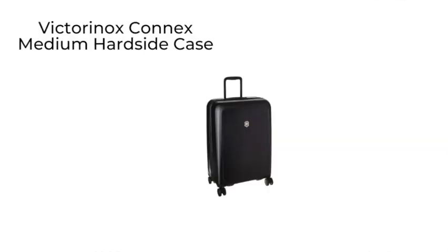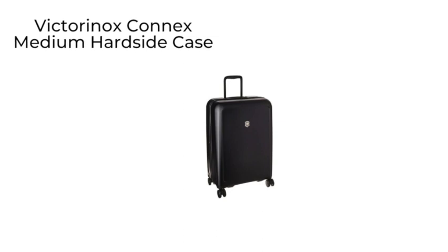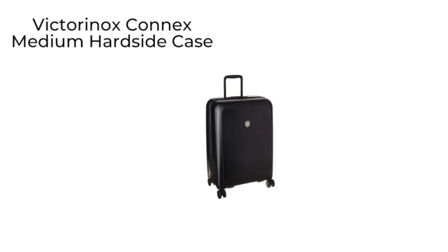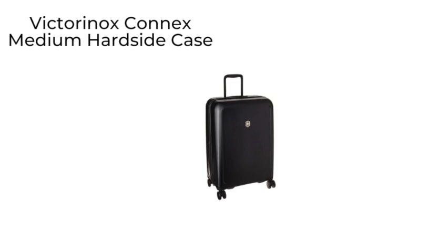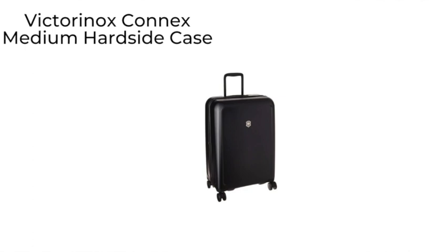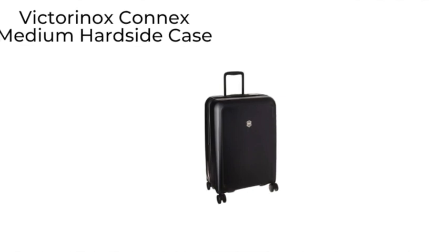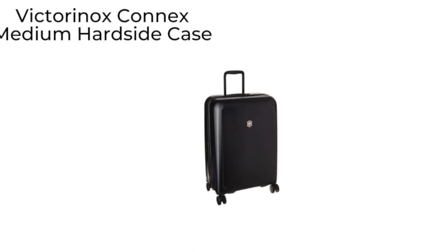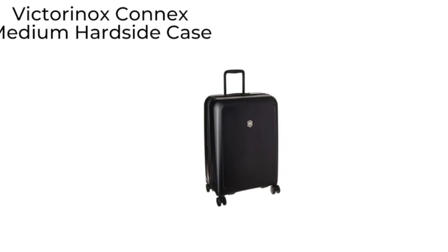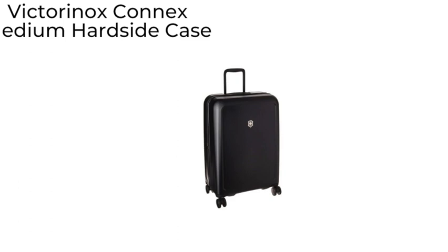Then we have the Victorinox Connex medium hard-side suitcase. By the maker of the original Swiss Army Knife, it is the definition of sleek with a matte black finish made out of triple-layer polycarbonate composite. The Victorinox Connex medium hard-side case can expand about 1.5 inches and includes smooth rolling wheels for a quiet ride.